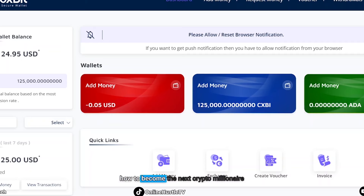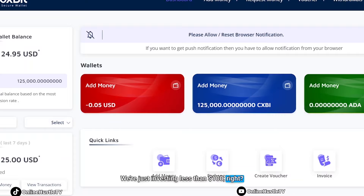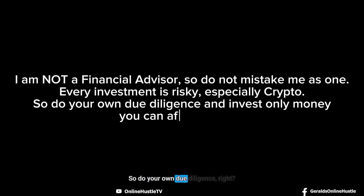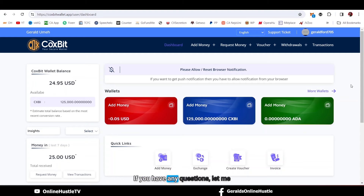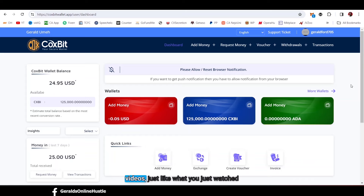Hold this coin until it gets listed, then sell it at a higher price point. That's exactly how to become the next crypto millionaire — buying coins for a little money. As I showed you on my Trust Wallet, we have over $800 from investing less than $100. Please note I am not a financial advisor — do not mistake me for one. Every investment is risky and especially crypto, so do your own due diligence and invest with money you can afford to lose. Thank you for watching from beginning to end — smash the like button, subscribe, and turn on the bell notification. Keep winning, and Gerald loves you guys — bye!